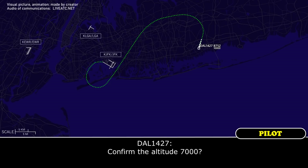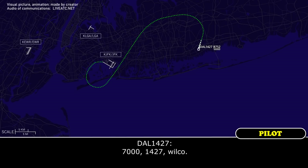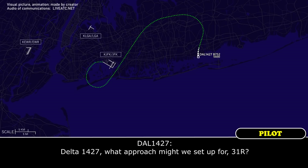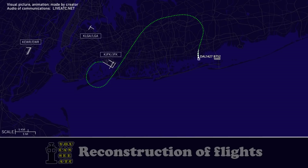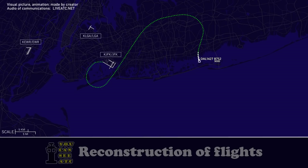180 heading down to 7,000, Delta 1427. Delta 1427, descend and maintain 7,000. 7,000, Delta 1427. Delta 1427, what approach would you like to set up for — 31 Right? Well, you tell me what you want and we'll do whatever you want. Delta 1427, whatever runway and approach you want.